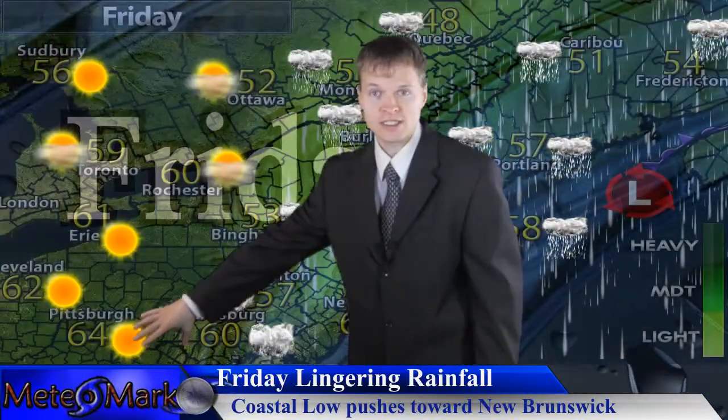Heading into Friday, we start to break out some sunshine here across southern Ontario, London, over towards portions of Erie, Pittsburgh, Cleveland, and Buffalo.